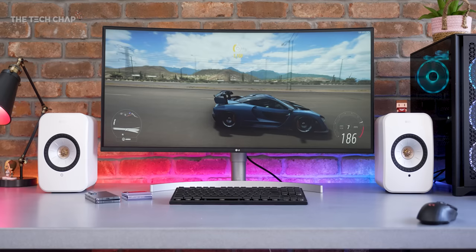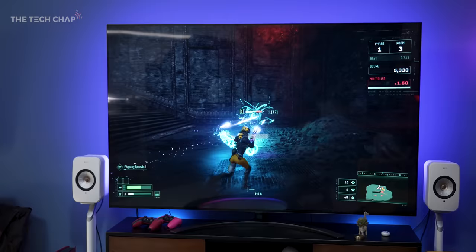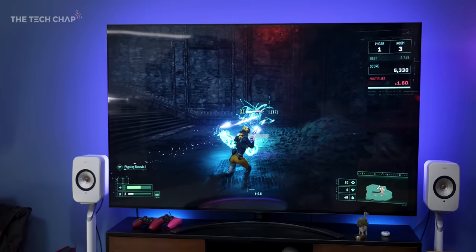Think of them as fancy high-end compact wireless speakers that are just as at home on the desktop with your games, your movies, or even your work, as they are as bookshelf speakers for music or even a punchy setup for your TV and gaming. So while these do look and sound fantastic, are they actually worth the £1,200 or $1,400 price tag — and are they good enough to replace my current sound system?